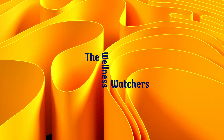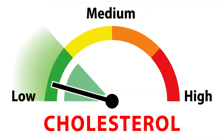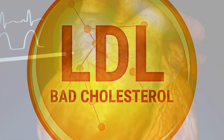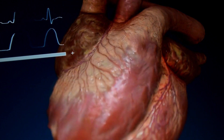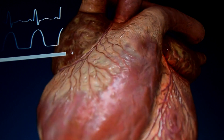Hey there, wellness watchers! Today we're diving deep into a topic that concerns the heart of our health: high LDL cholesterol. We will discuss what causes high LDL cholesterol and how to lower it. Keep watching as we explore dietary solutions backed by research from top medical schools and institutions. First, let's break down the causes and then we will delve into practical science-backed dietary tips to reduce high LDL cholesterol.